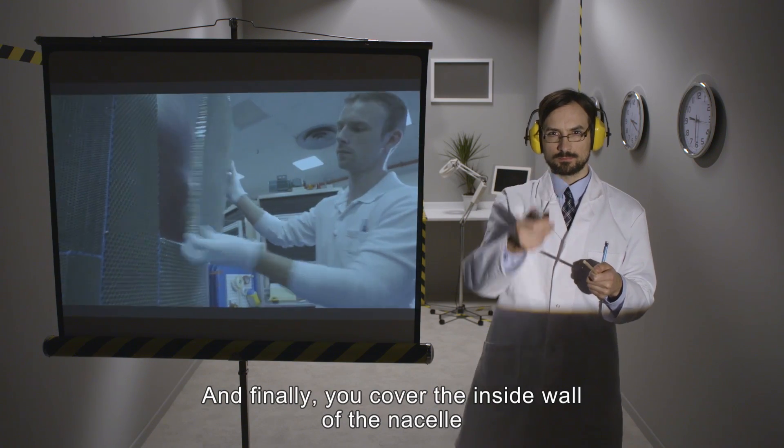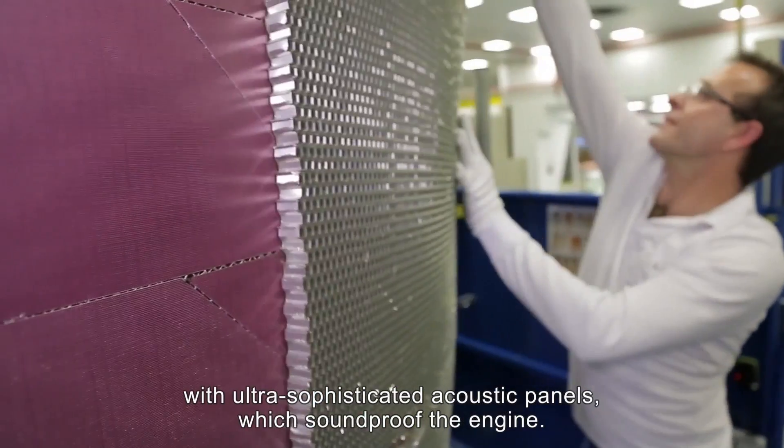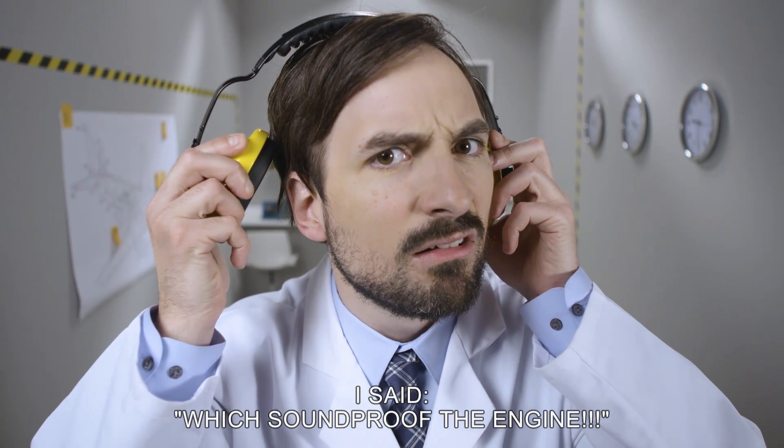And finally, you cover the inside wall of the nacelle with ultra-sophisticated acoustic panels, which soundproof the engine.